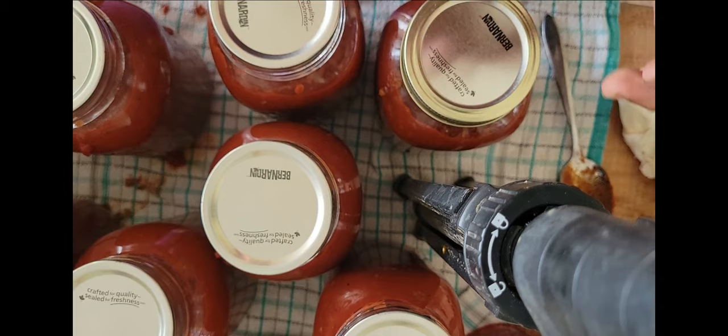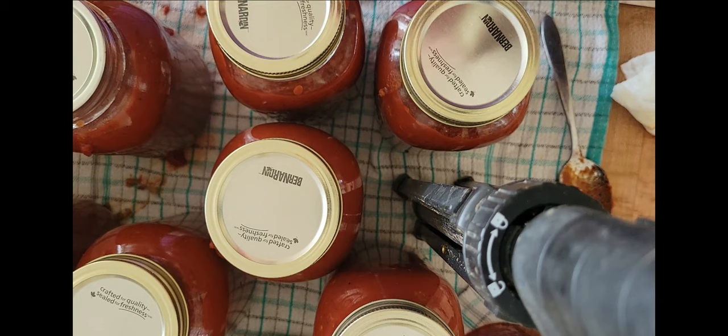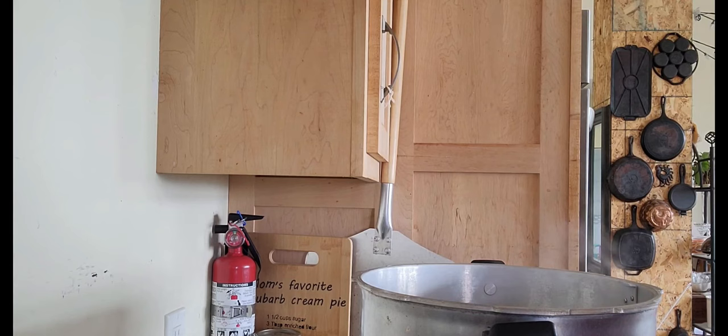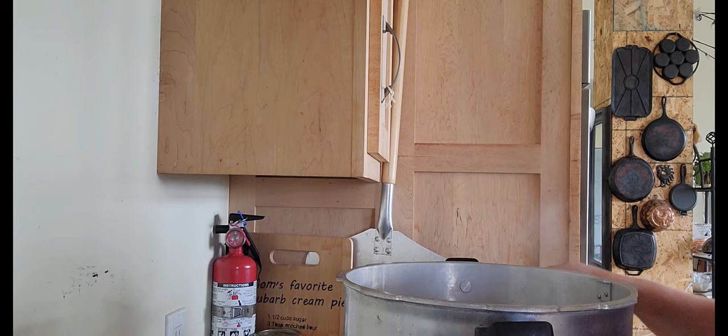I've got quite the stash of Bernardin lids — Bernardin is kind of like Ball in Canada. I understand some people have been having a hard time with Ball lids, but these are still working well for me. Just finger tight — I usually just spin them on and snug them a little bit with your middle finger and thumb so you don't over-tighten them, because if you over-tighten, the lids could buckle and the air can't escape the jar. So we'll get those in the canner.